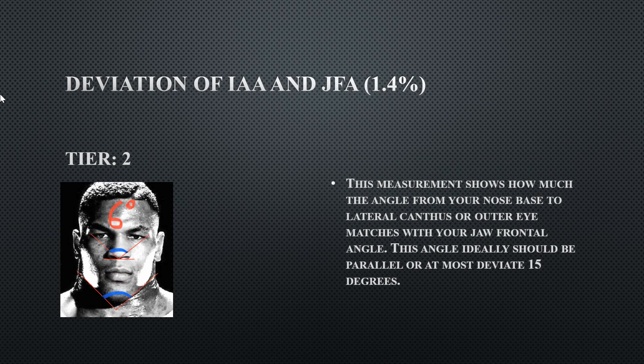His deviation from the ispiral lateral angle — the mid-face angle created between the sub-nasal and the outer edges of the eyes, relative to the jaw frontal angle — is at 6 degrees. That is literally one degree off the preferred range, but this is still perfect in my opinion. This also makes his face even more harmonious.